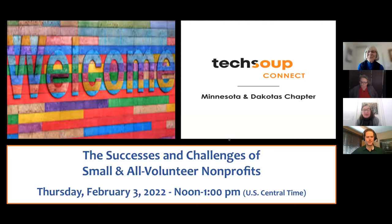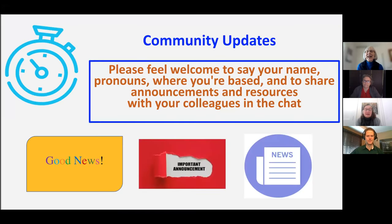Hello everyone. Welcome to TechSoupNet Minnesota and Dakota's chapter, the successes and challenges of small and all volunteer nonprofits. Please feel free to put your name, pronouns, where you're based and so forth in the chat so that you can share with your colleagues.